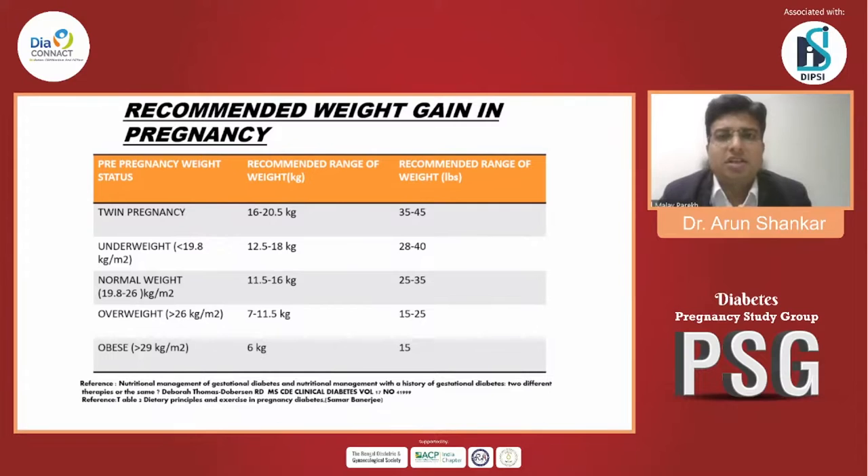What are the main recommendations for weight gain in pregnancy? For twin pregnancy, recommended weight gain is 16 to 20.5 kg. For underweight, 12.5 to 18 kg. For normal weight pregnant women, 11.5 to 16 kg. For overweight women, 7 to 11.5 kg. And for obese women with BMI more than 29, the recommended range is 6 kg.